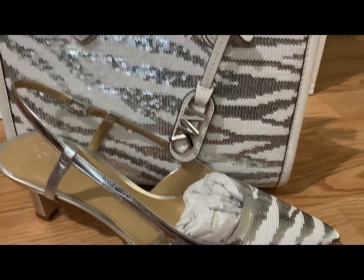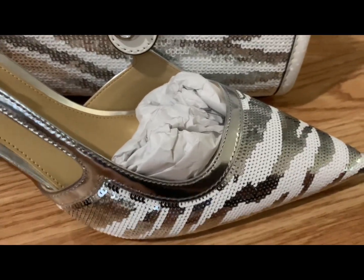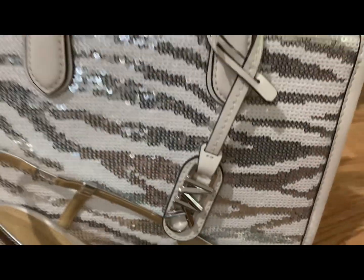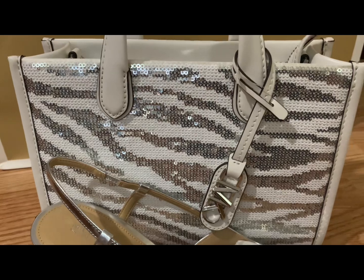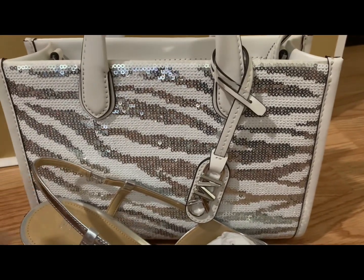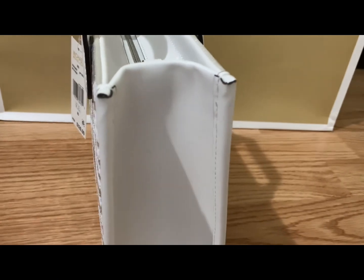It has that sparkle in it, and it is my zebra sparkle. The name of this bag is GG. Let's look at the side of this bag — isn't she adorable? It has white in it; the sparkle is only on the front and the back.